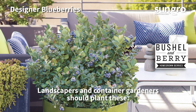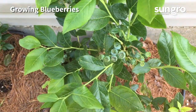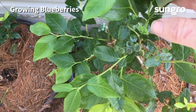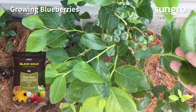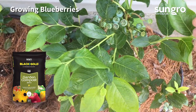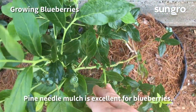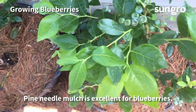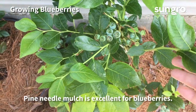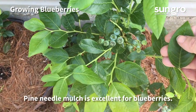When I planted these blueberries, they were covered with flowers, and you can see now they've got loads and loads of berries. When I planted them, I amended the soil with Black Gold Garden Compost Blend, fed the plants with a fertilizer for acid-loving plants, and added white pine needles as a mulch to cool the soil — as they break down, they're acidifying. I also keep them well irrigated so they continue to grow great all season long.